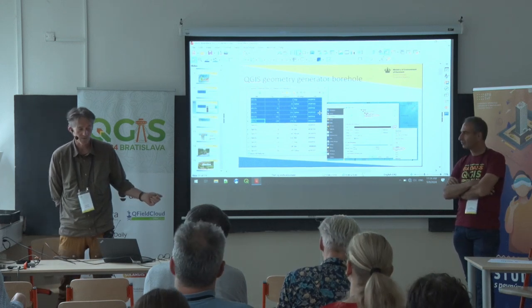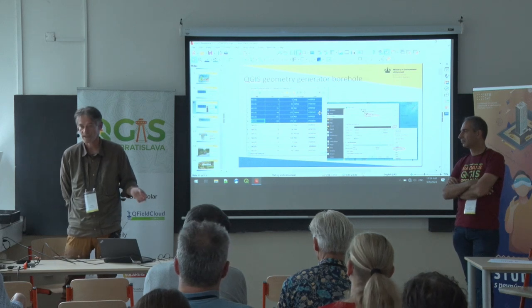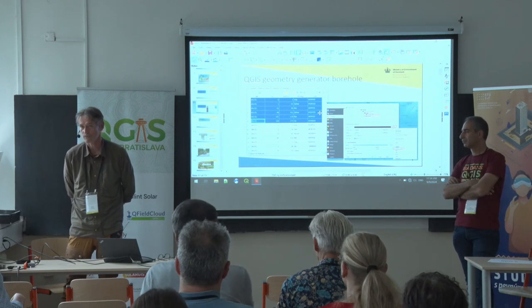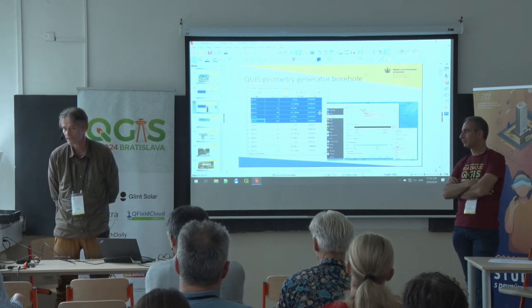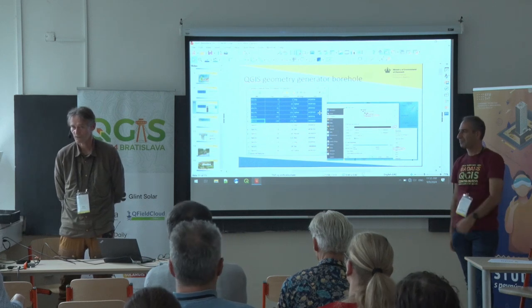The main counterpart I've worked with is the Ministry of Water and Energy, and they have technical experts in GIS — and also help lower down in the water utilities and regional water bureaus. So they have GIS expertise; it's not completely from scratch.